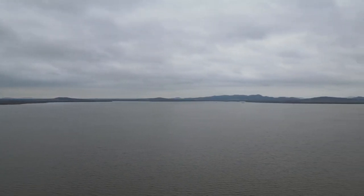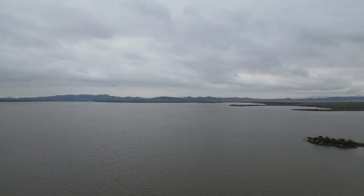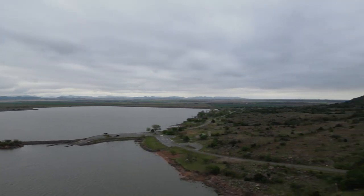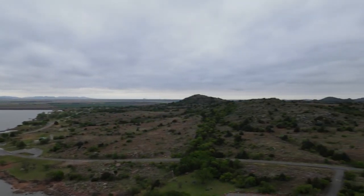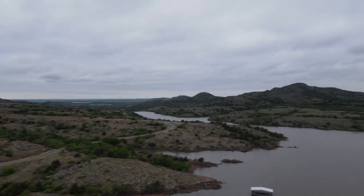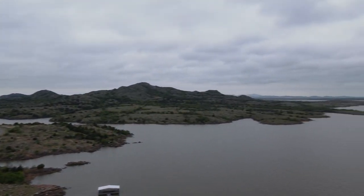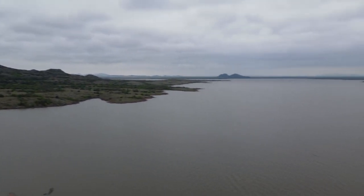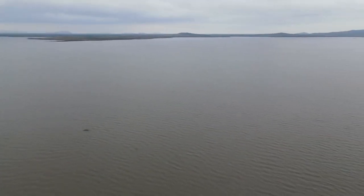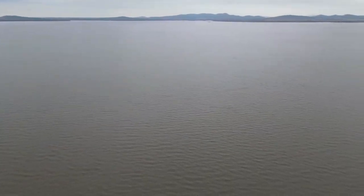No matter what you are interested in, Great Salt Plains State Park has something to offer. Whether you plan to fish or hike, dig or stargaze, you won't be disappointed. When planning a trip, it's best to plan ahead. The best time to visit the park is during the spring or fall, while the weather is mild.